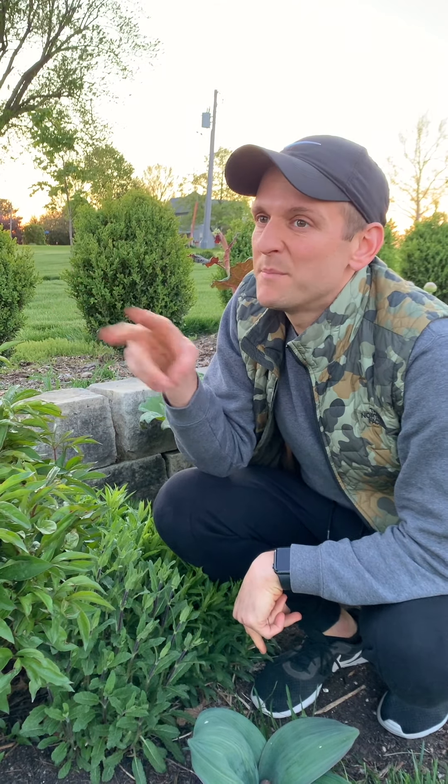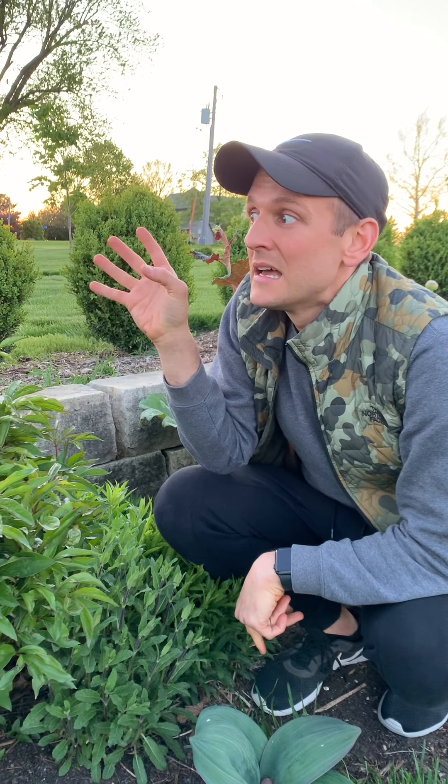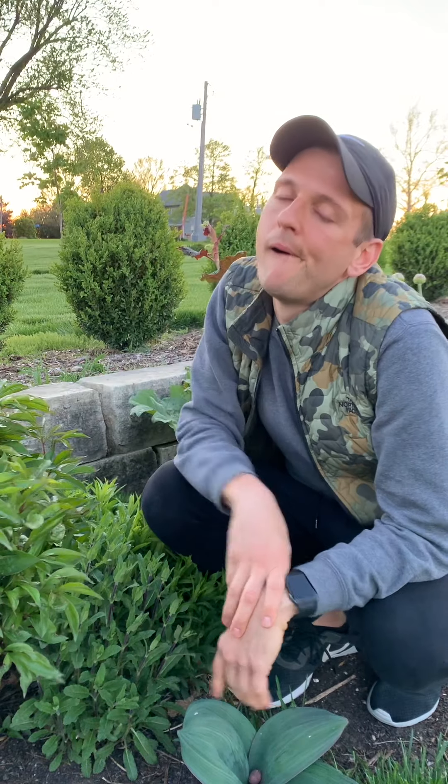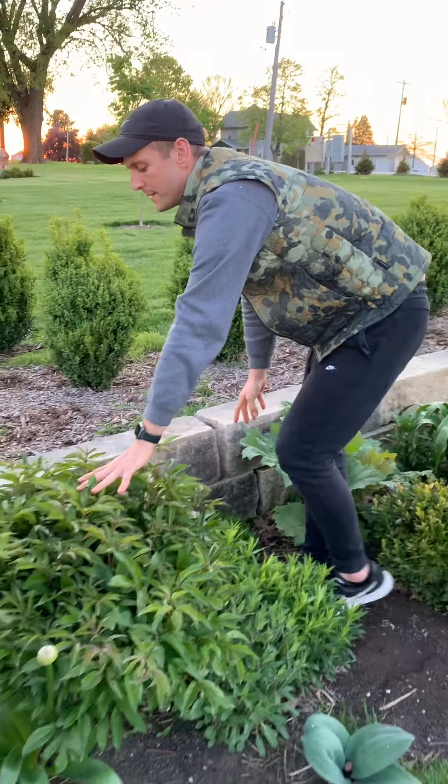True testament: I had two garden peonies here that had been here probably for close to 80 years and never hardly bloomed in the last 20 years. I moved them and set them up higher, and yeah, they're blooming. So it's one of those things. Garden peony.